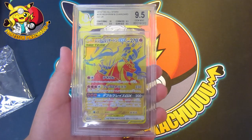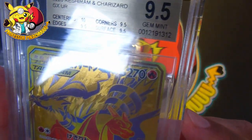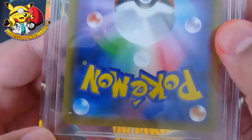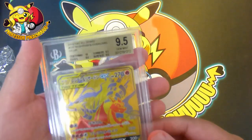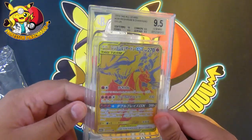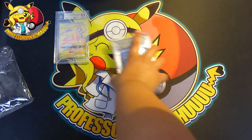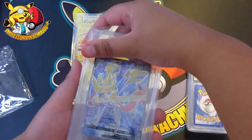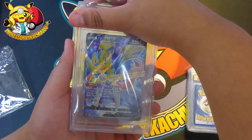I predicted a 10 — but it's a 9.5 gem mint. Centering 10, edges 9.5, corners 9.5, and surface 9.5. So there must be something on the surface; the corners I actually thought looked okay but a bit of whitening — I wonder if that's what got it 9.5. Now, do I resend that to PSA? Let me know what you think. 9.5 is great, I was hoping for a 10.